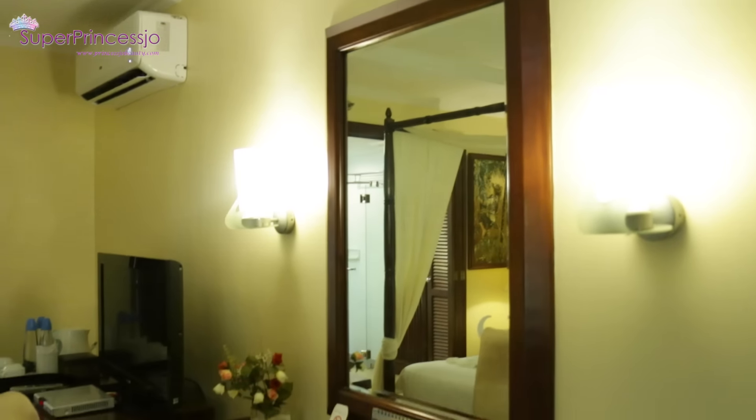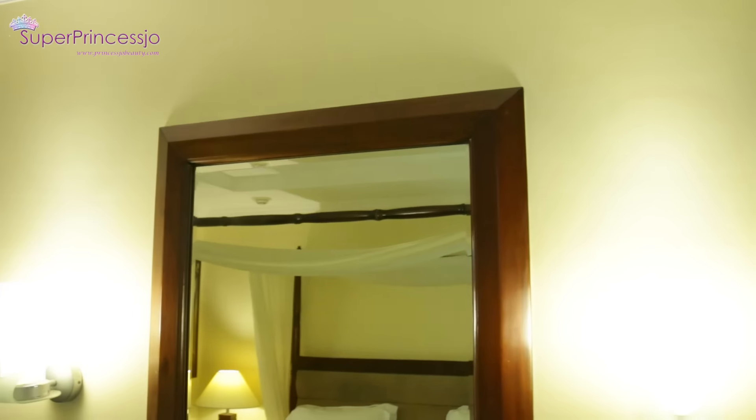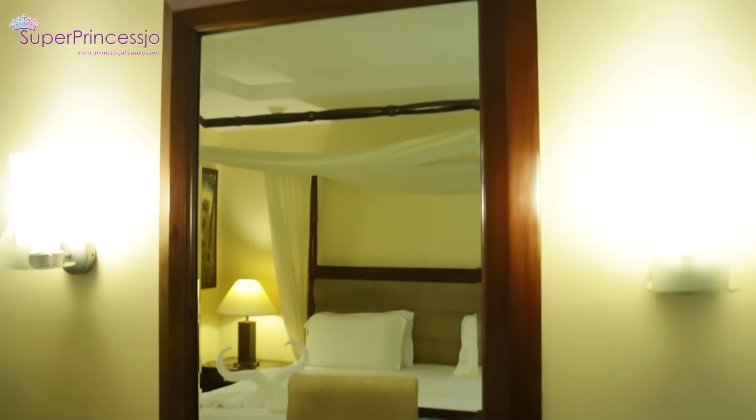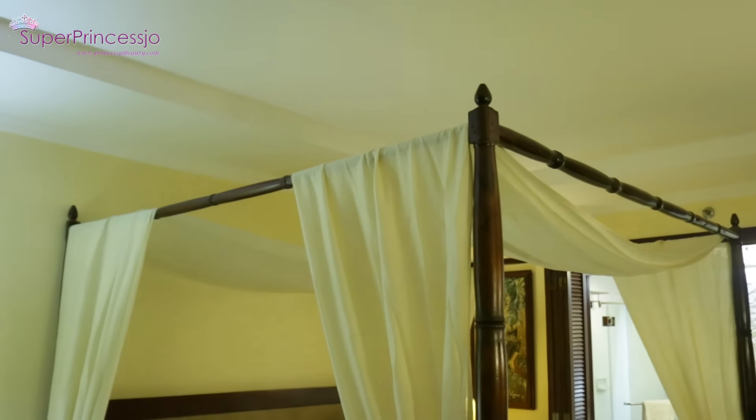The lighting is naturally very dim in this room, though it's afternoon time, but they have yellow lighting in the room. This is a side table with a chair and they have this beautiful dressing table in front of it.